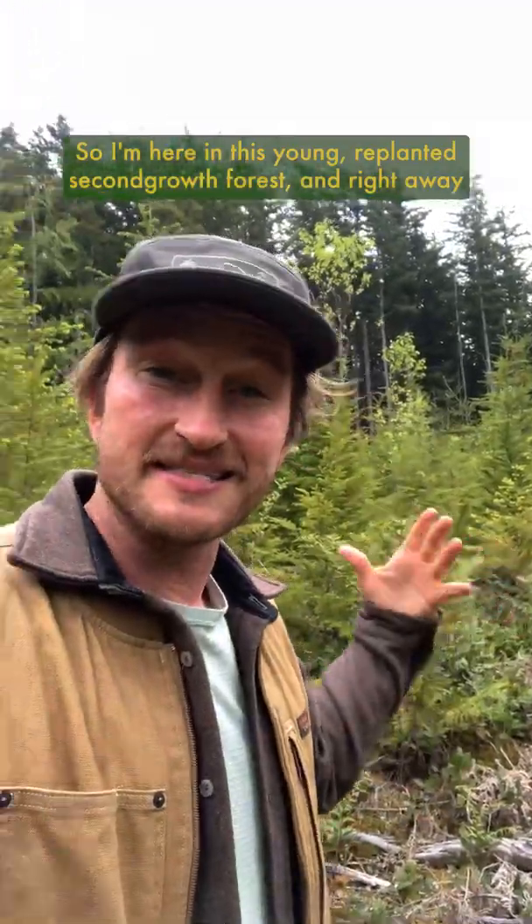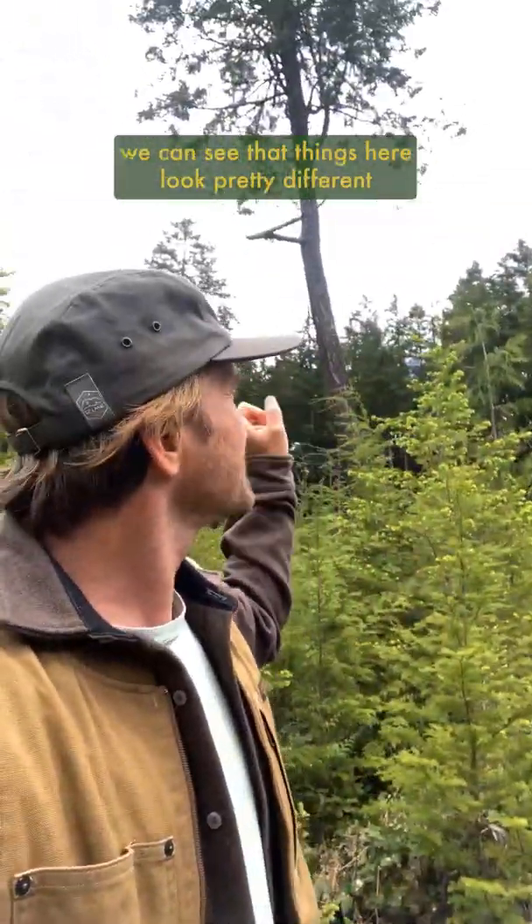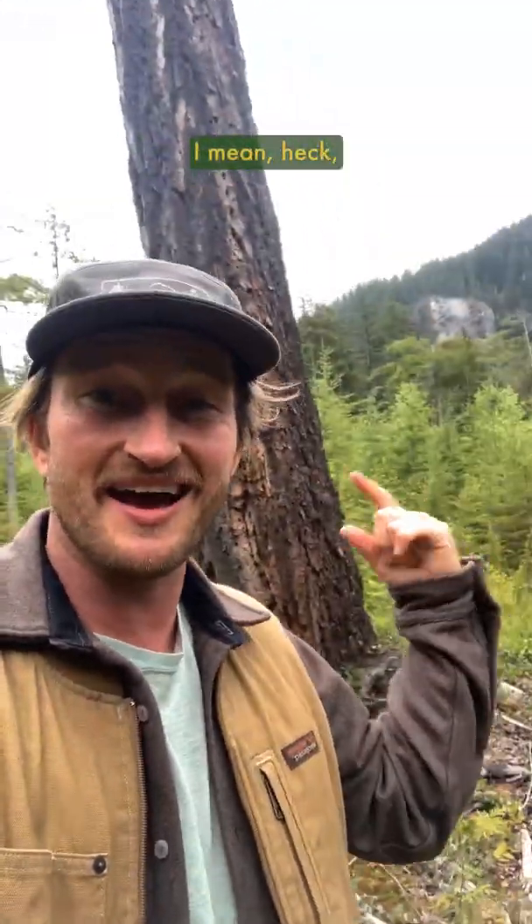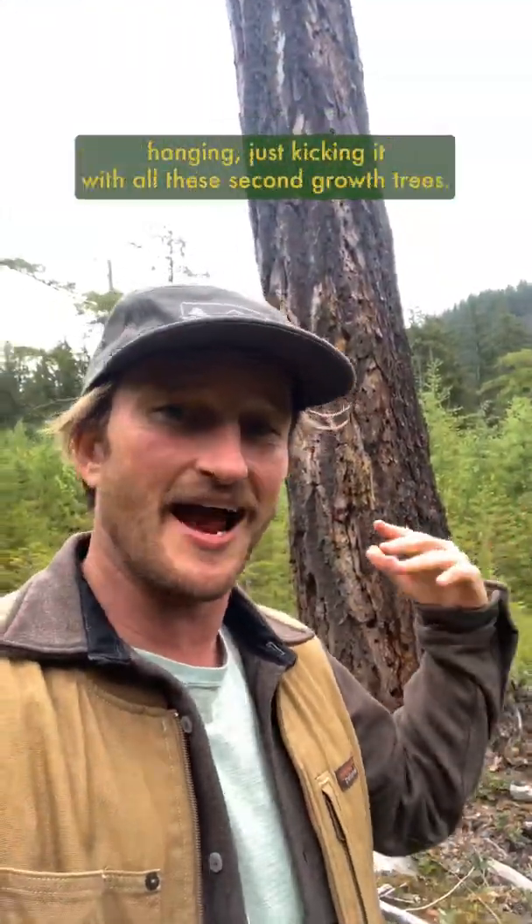I'm here in this young replanted second growth forest and right away we can see that things here look pretty different from many of the second growth forests that cover all of Cascadia. Check out this big old Douglas fir that's just out here hanging, kicking it with all these second growth trees.